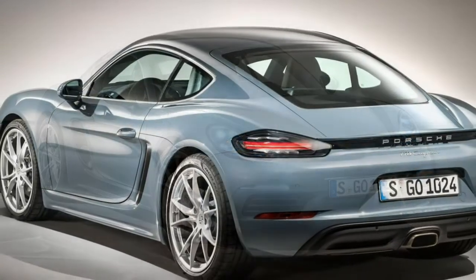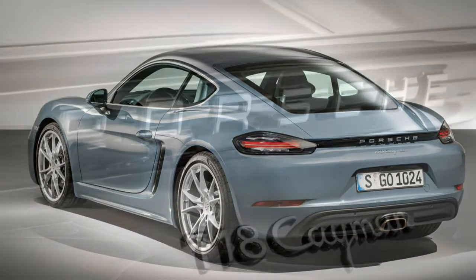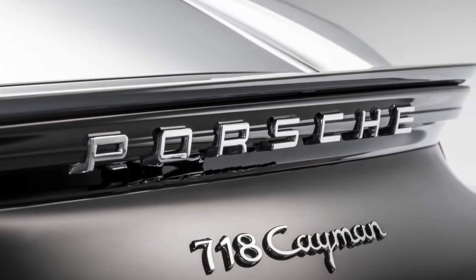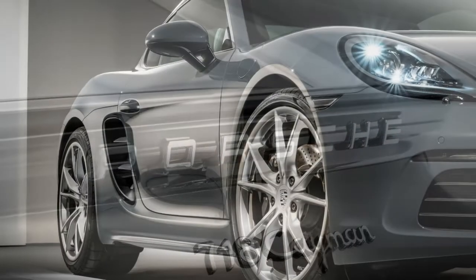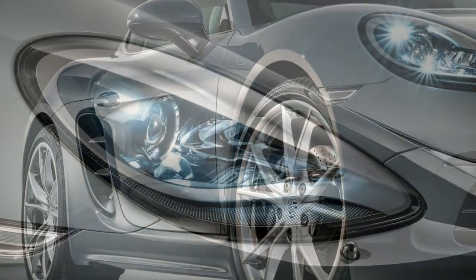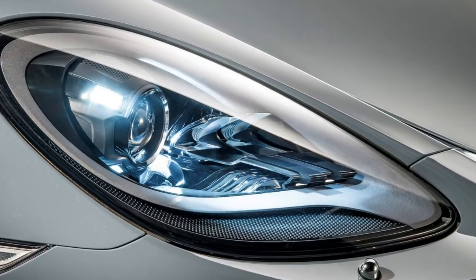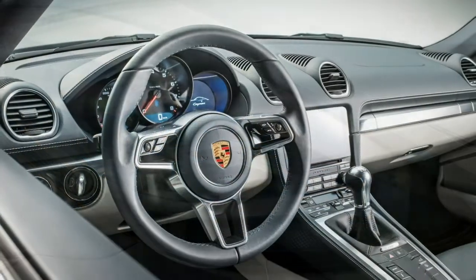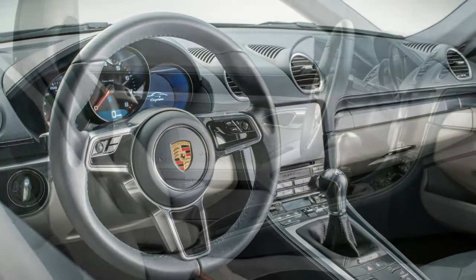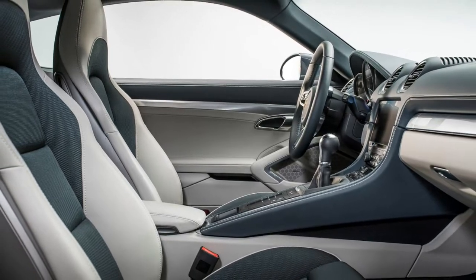Pick the more powerful Cayman S and turbo lag — the delay in power delivery you normally experience as the turbocharger starts spinning — is even harder to encounter. This is a very fast car indeed. We've driven models with both six-speed manual and seven-speed automatic PDK paddle-shift gearboxes and are pleased to report that both are brilliant. Test drive one yourself and check which is your preferred method of cog swapping — neither will disappoint.